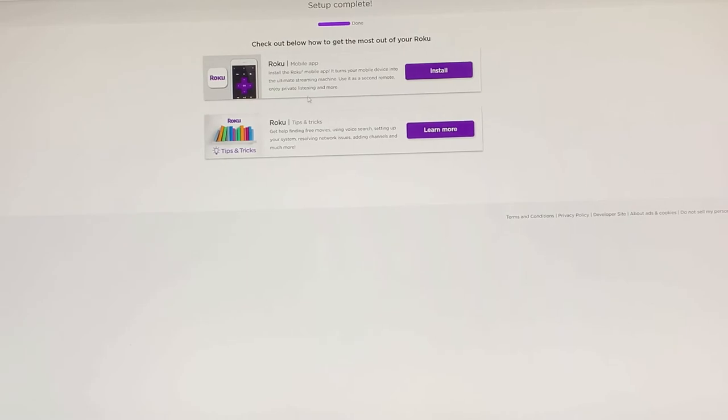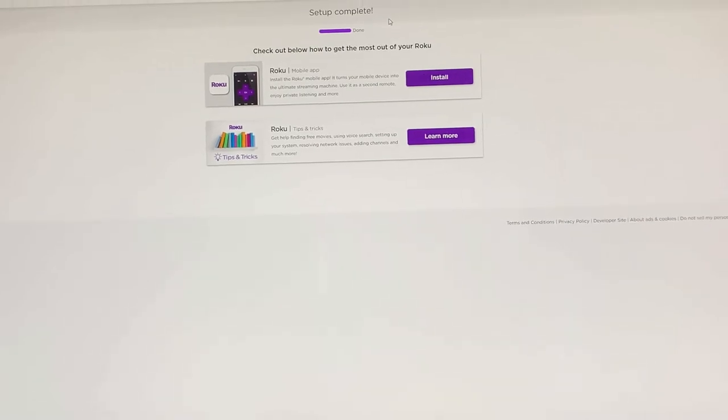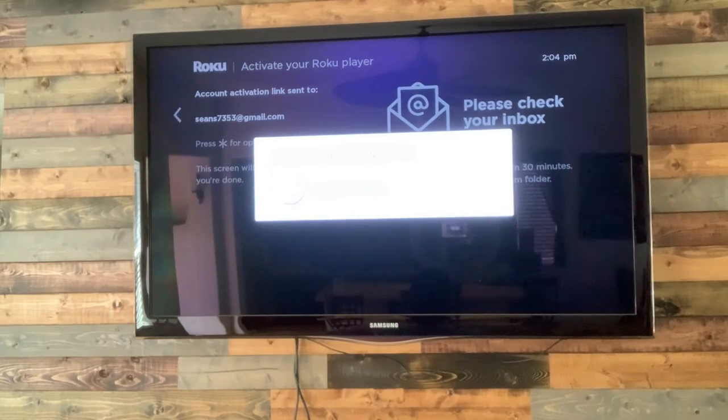Setup is complete. Now we go back to the TV. Right now it's doing a channel update, which basically means it's adding the channels based on what you chose in the link — what you like to watch as far as stations and movies. So it's just adding all those options in for you right now. We're waiting for it to finish this update.